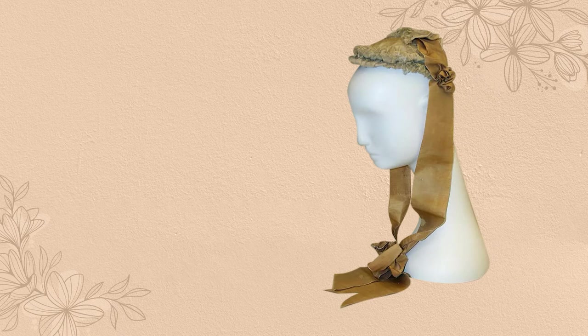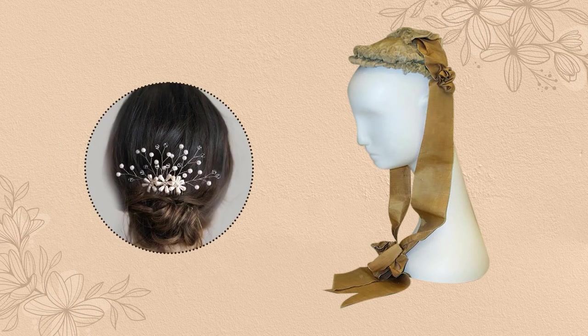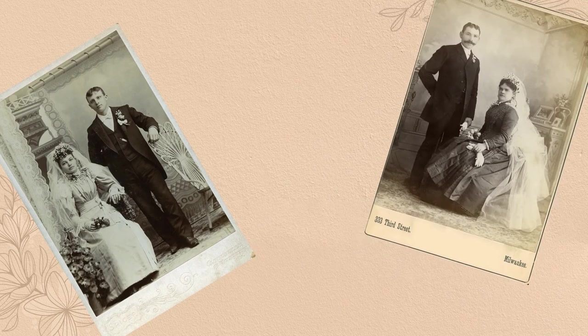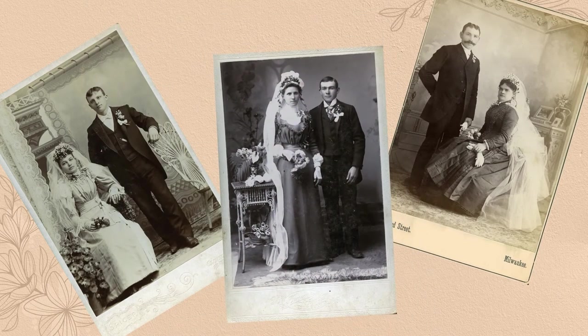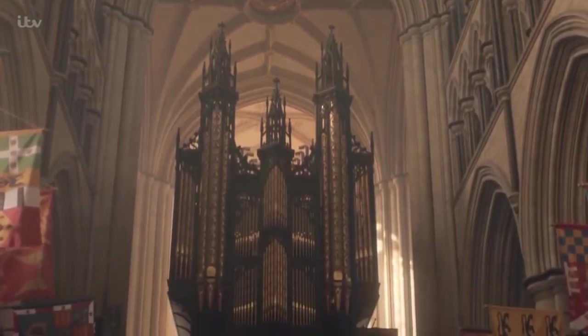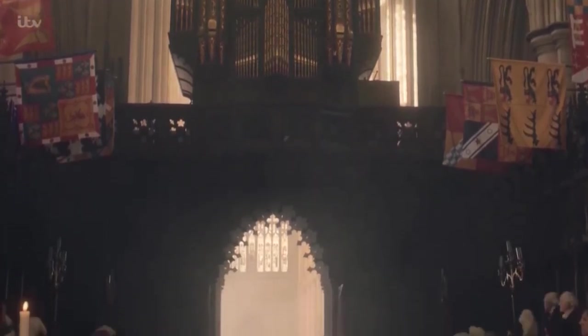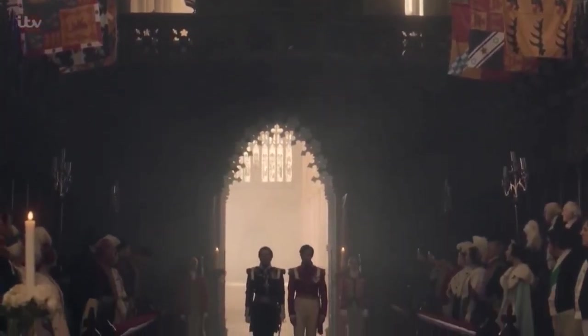Classic American Western bridal accessories have surely taken pointers and held onto these trends throughout the decades. In classic American Western bridal style, veils and floral crowns are extremely popular. While both of these eras are extremely unique in their wedding dresses and bridal style, when shown side by side, more similarities begin to show.